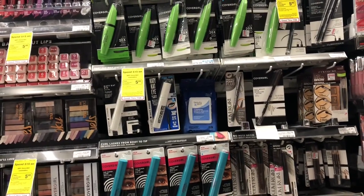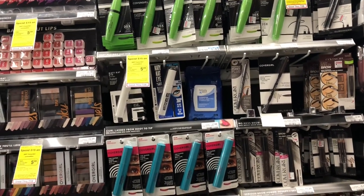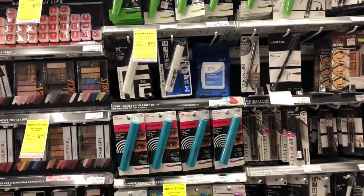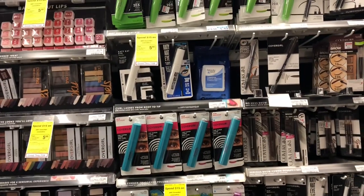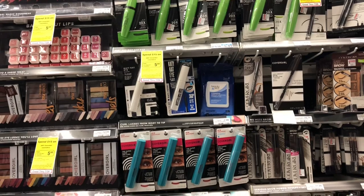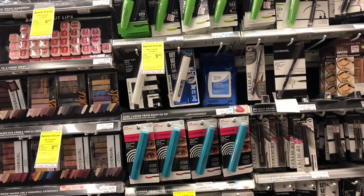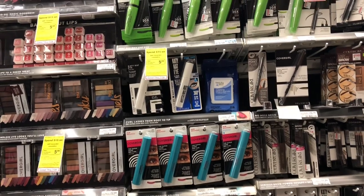Lash Blast mascara is going to be on sale eight for eight dollars, and when you buy two you'll get a five dollar Extra Care Buck. Buy two and use two of the two-dollar-off-one coupons from your Smart Source 7/29. If you still have any printable coupons from coupons.com, go ahead and use those. You'll pay twelve dollars but get back five dollars in Extra Care Bucks, making your final cost only seven dollars, or three dollars and fifty cents each.